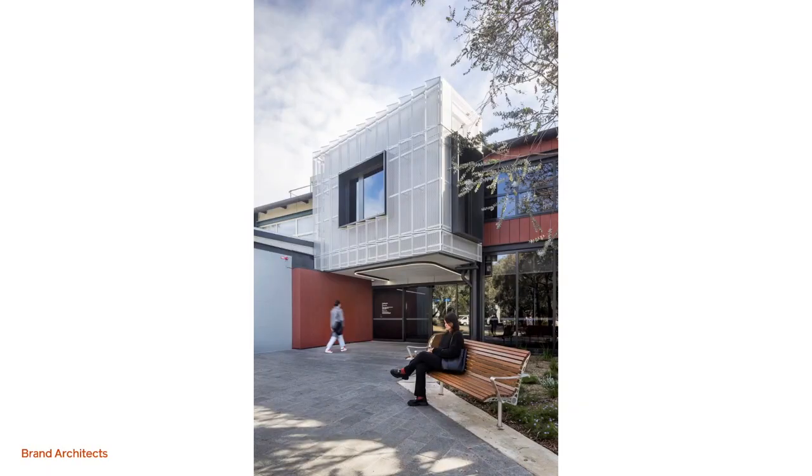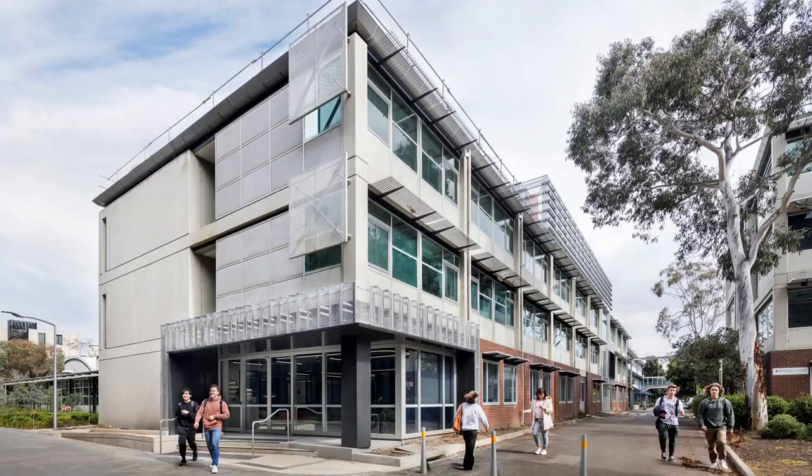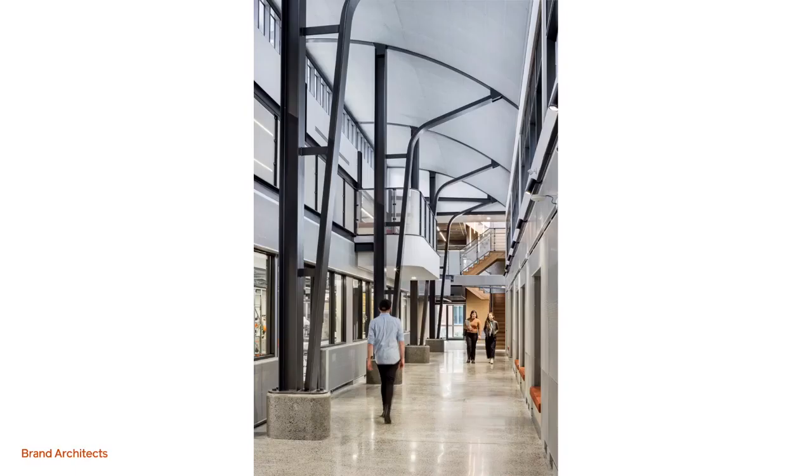Just a couple of final images — the perforated aluminium signifying the new entrances into the building, and our extension to the core. Thank you.